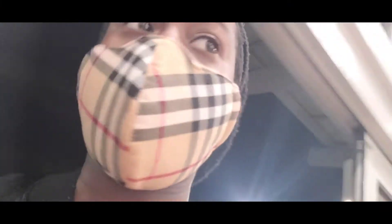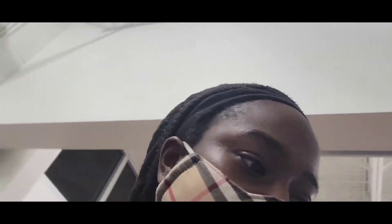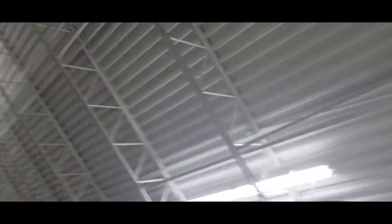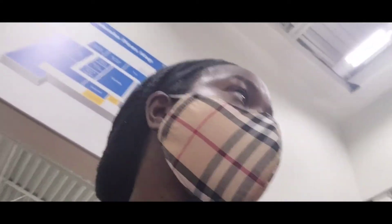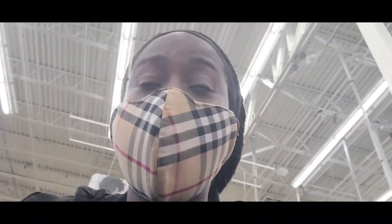We got the trees on top of the car. I don't know what they had undone to the camera but anyway, we're gonna go get a stand. I am at Walmart trying to get the tree stand because they didn't have any at the Christmas tree shop where we got the tree from, so I am looking in the store now.